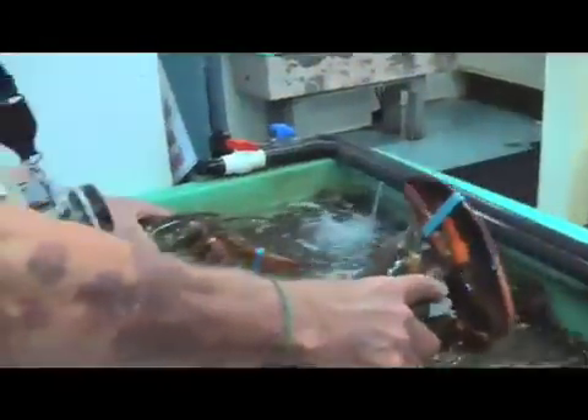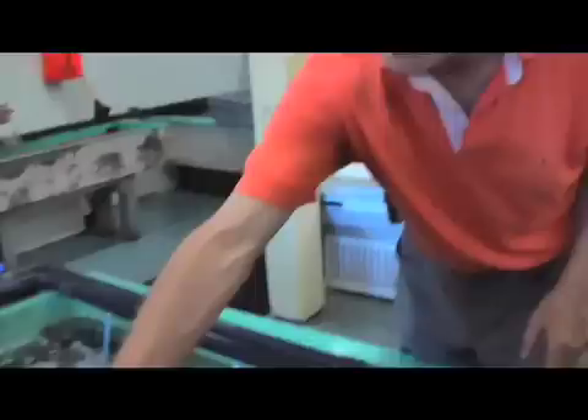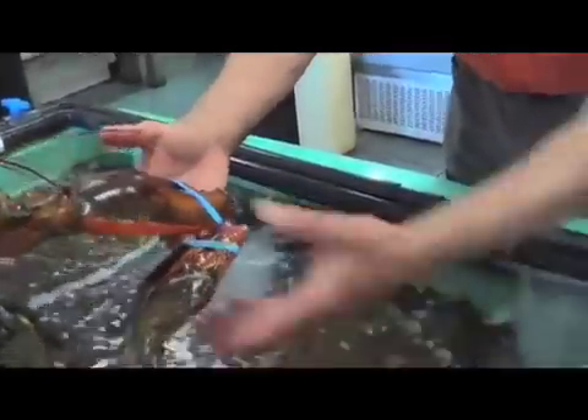If you're buying lobsters in the marketplace for meat, you always buy a male. People think that because the tail is wider on the female there's more meat in it, but look at the size of the crushing claw on the male.